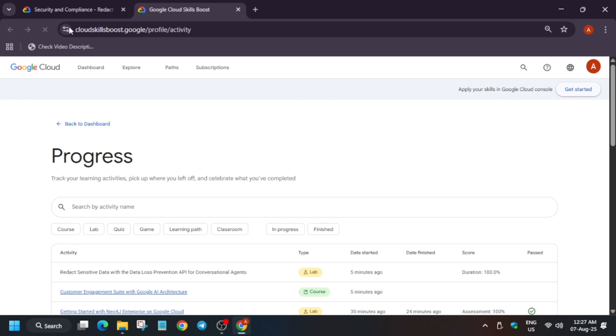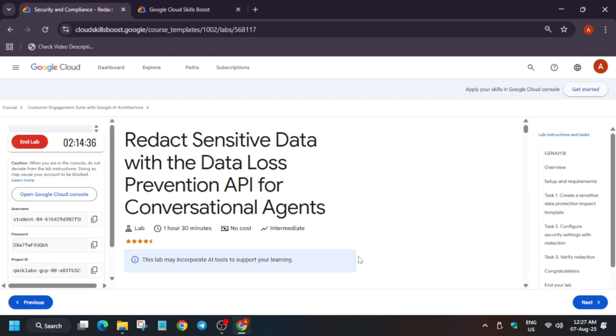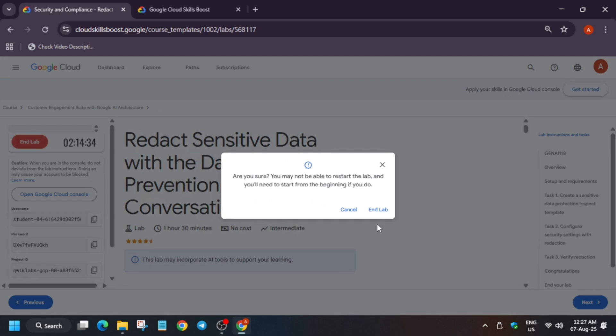Here you can see that we have got 100 out of 100, which means we have completed the lab. So that's how we completed this lab. Do like the video and subscribe to the channel.